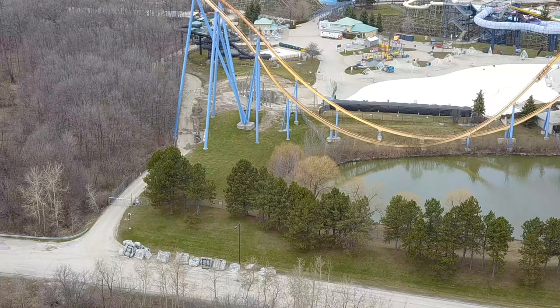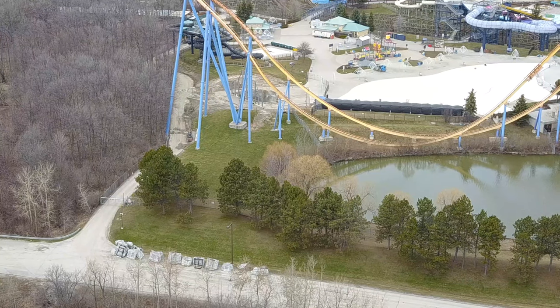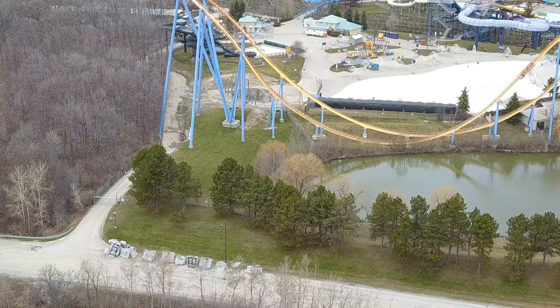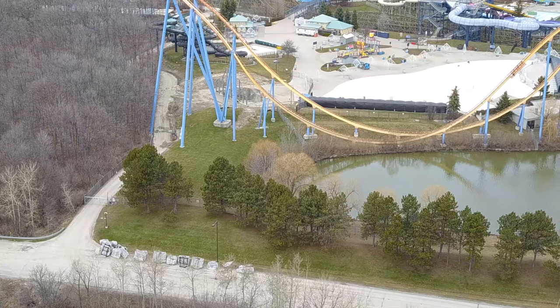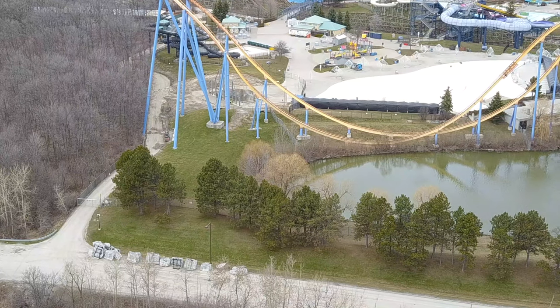We have a construction update out of Canada's Wonderland. We're going to talk about Mountain Bay Cliffs, which is right here in front of you, then the new tent over in the Behemoth area, and then Behemoth station gates. I'll get a refresher as I watch the video as well.